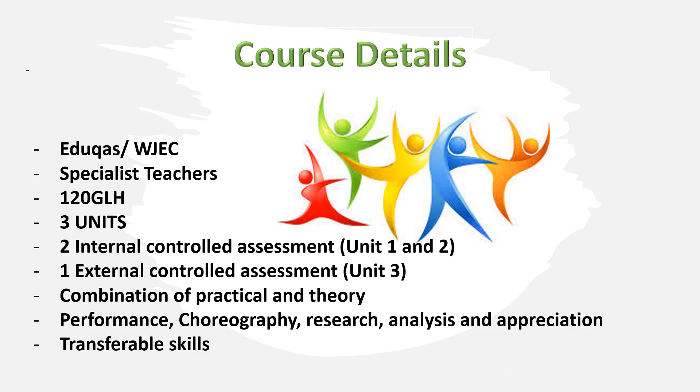The Level 1-2 Vocational Course in Dance is set by Educast, the WJEC exam board, and delivered by specialist dance teachers over 120 guided learning hours. Students will participate in three units: two internal controlled assessments and one external controlled assessment. All the units will have a combination of practical and theory work, and will look at different skills from performance, choreography, research, analysis, and appreciation. Students will gain transferable skills throughout.